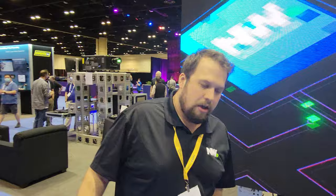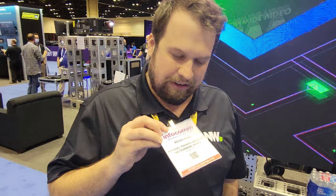Once again, Kevin Ring, Nationwide Video. Visit us at nationwidevideo.com and Nationwide University if you want to learn how to operate all this cool equipment. I'd be happy to show you. Nationwidevideo.com/training. Thank you so much.